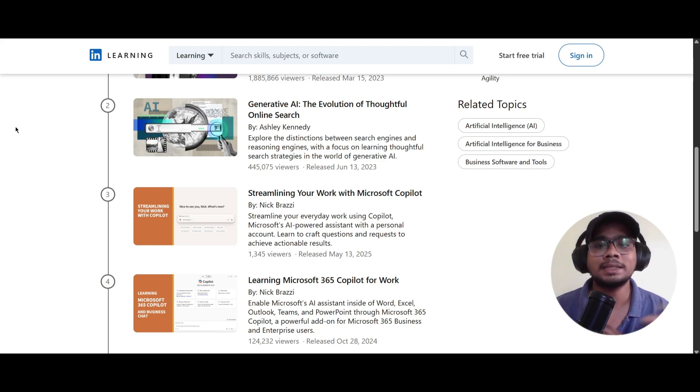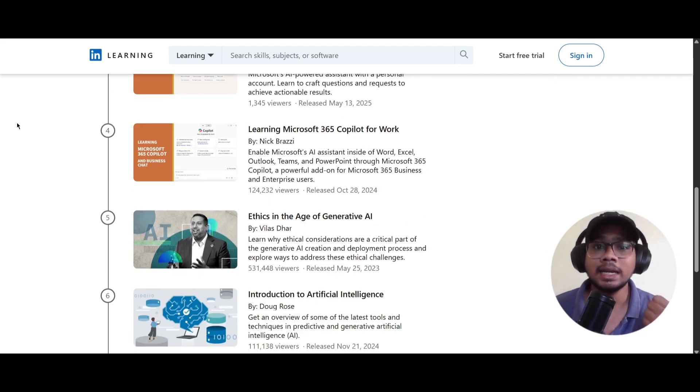The fourth course is 'Learning Microsoft 365 Copilot for Work,' also by Nick Brazzi. This course will enable the AI assistant into Word, Excel, Outlook, Teams, PowerPoint, and other tools.